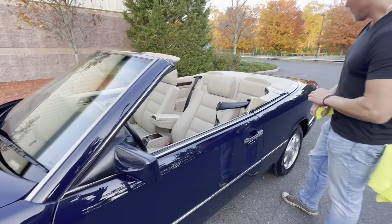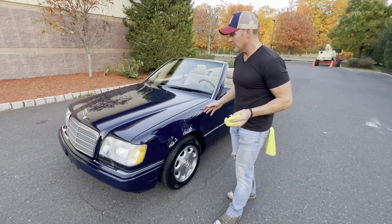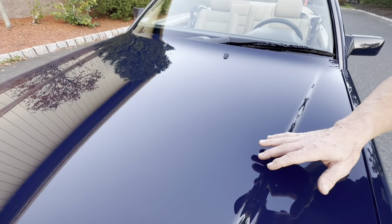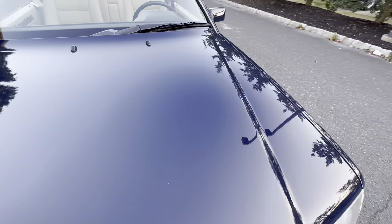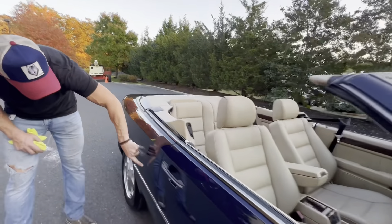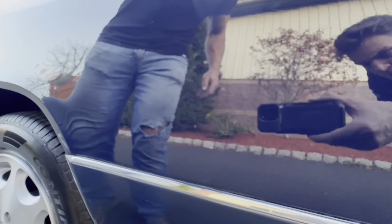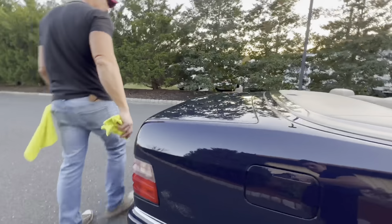Overall the car presents extremely well. With an original paint car, there is a fine hairline scratch in the hood that we weren't able to remove with compounding — it's so fine you only see it in certain light. On the rear quarter panel there are a couple of small touch-ups. But overall the condition of the paint on this car is really magnificent; it received a full two-step paint correction and ceramic clear coat application.